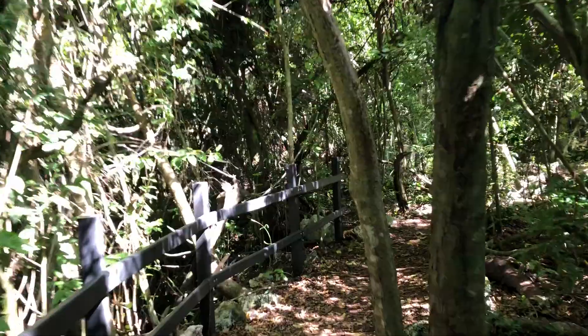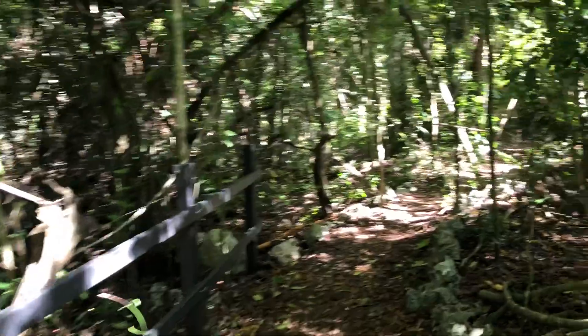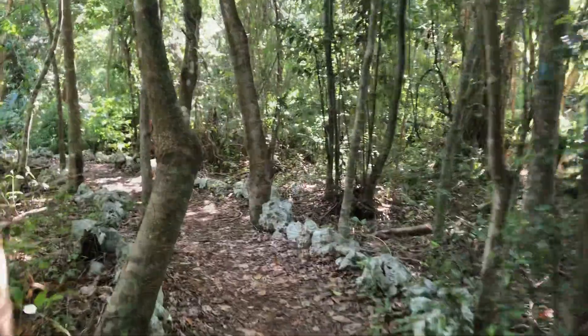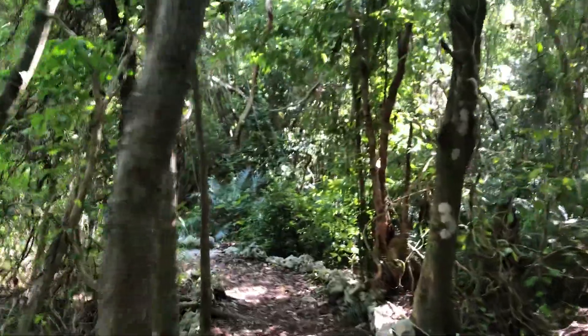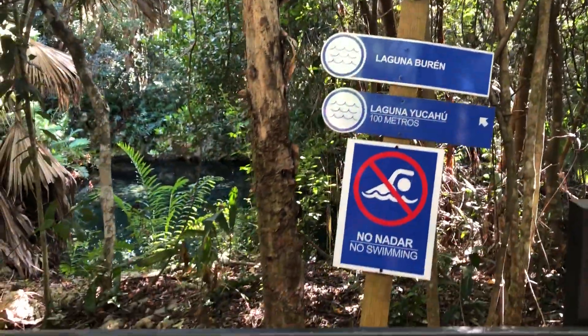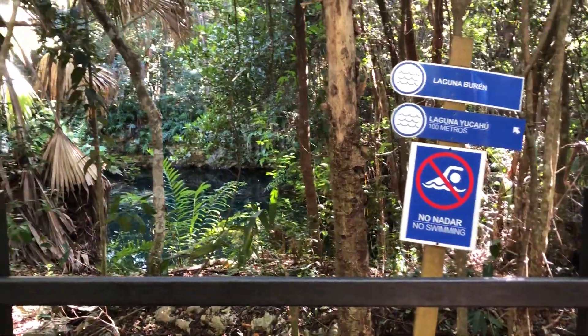As you can see, the path is well-maintained and super easy. I walk this in my flip-flops. Each lagoon had wood railings, steps, and swimming platforms for the three that you can actually swim in.